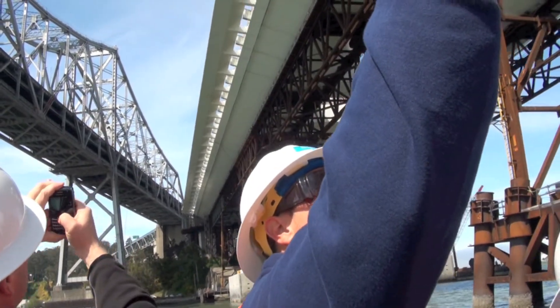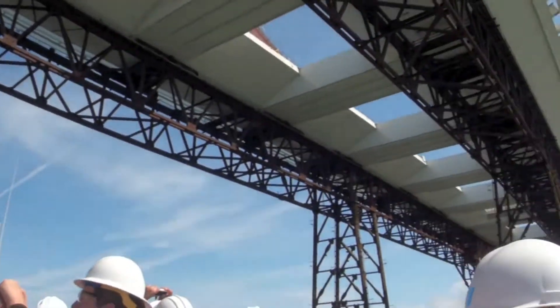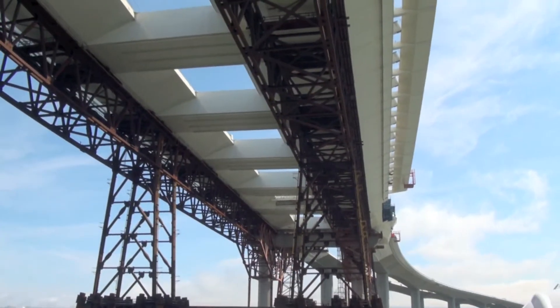Once again, all of this temporary work will be removed, so this is going to be open space once the bridge is up and anchored.